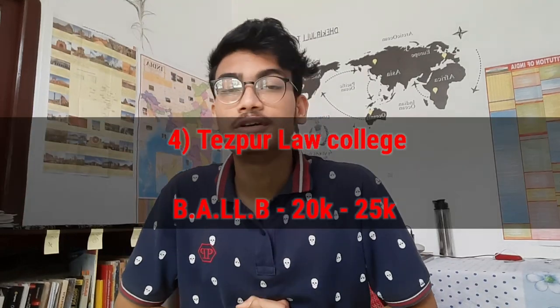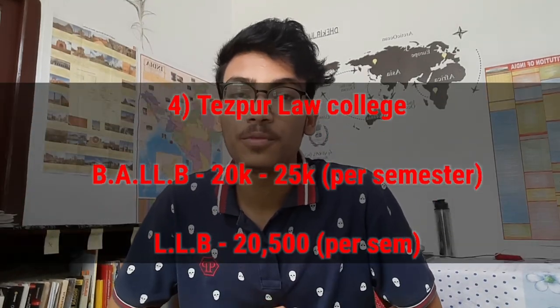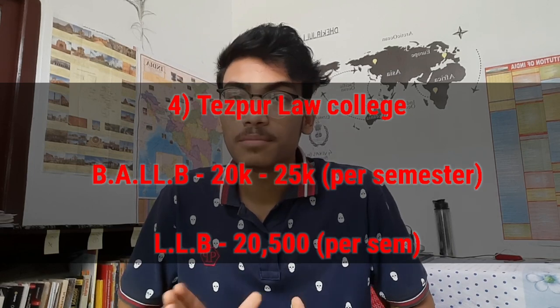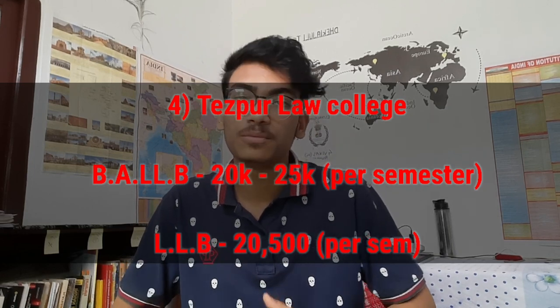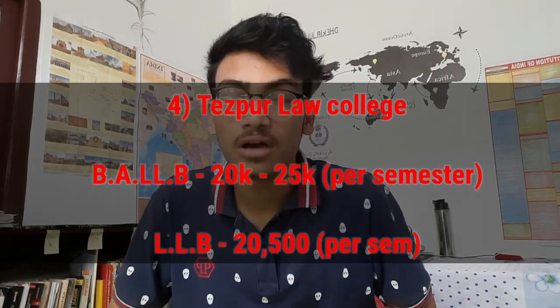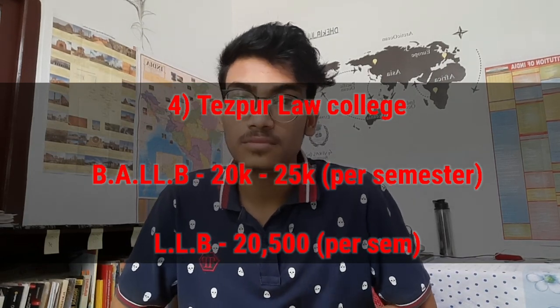Number 4: Test Pool Law College. You can see that in BLLB, every semester you can pay ₹20,000 to ₹25,000. In the first semester it's less expensive. But for LLB, you can see that in the second semester it goes up to around ₹80,000.